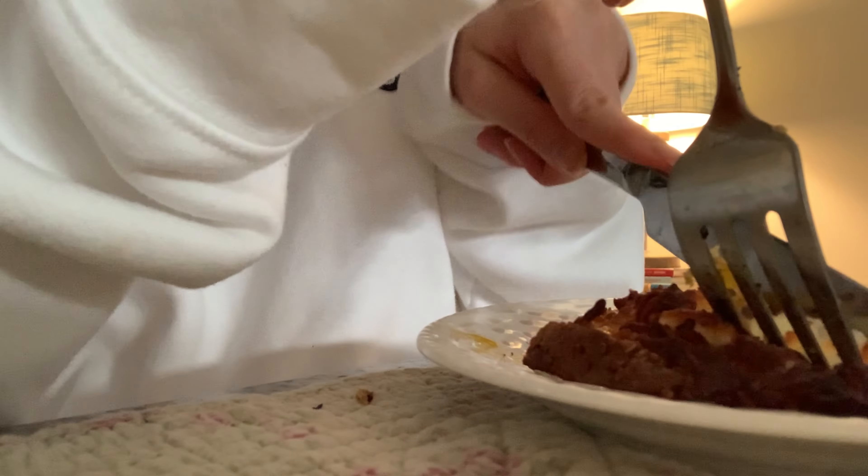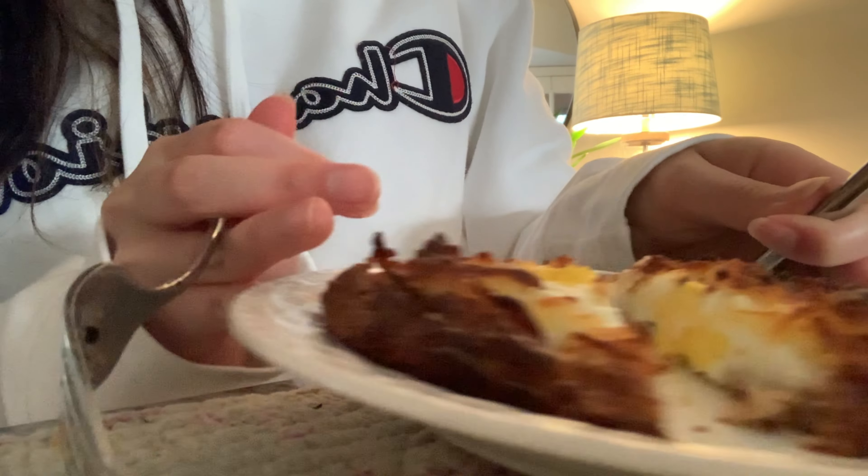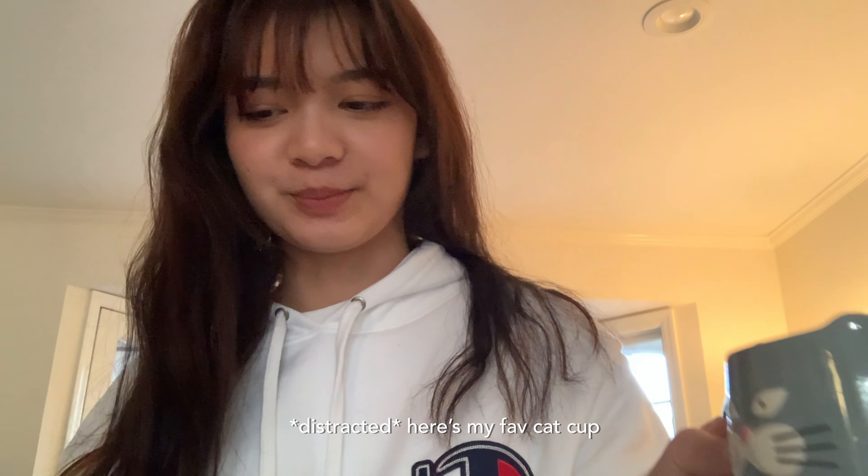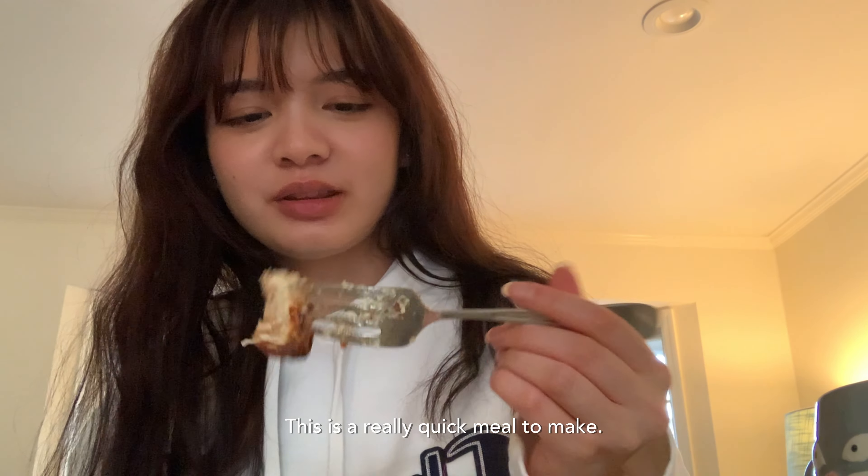It kind of got burnt. Here's my favorite cat cup — I'm gonna try it. This is like a really quick thing to do.